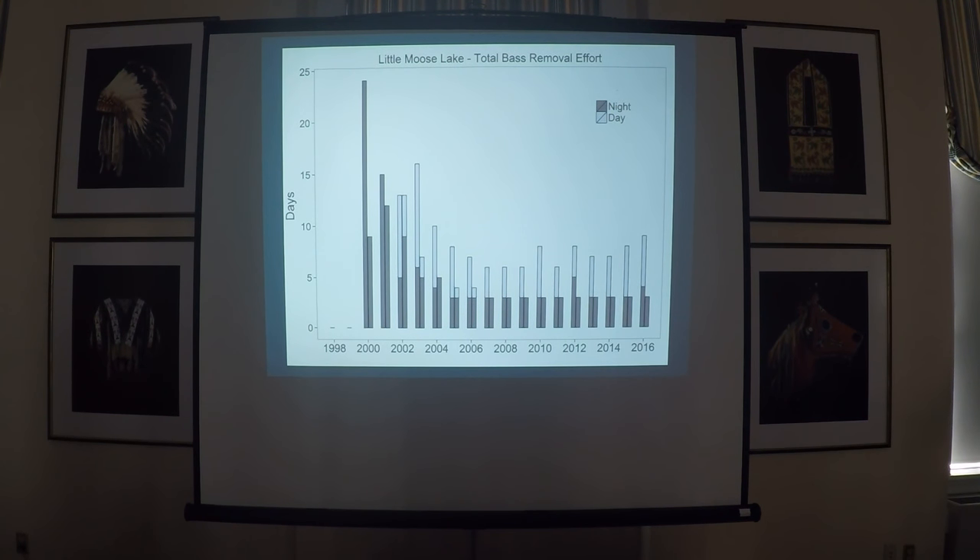This chart shows our annual effort in days of removal for spring and fall, side by side. You can see that we were very high at first — partially dialing things in, and also because there were a lot of bass. Then we added daytime surveys, and for the last decade it's been pretty consistent.